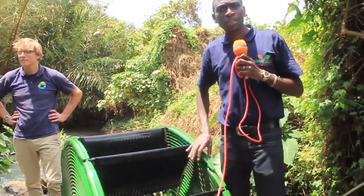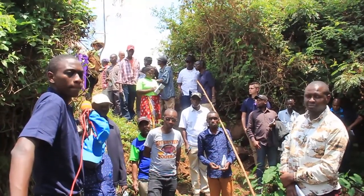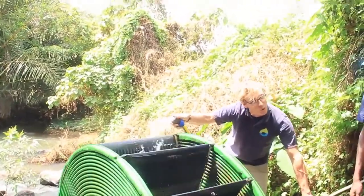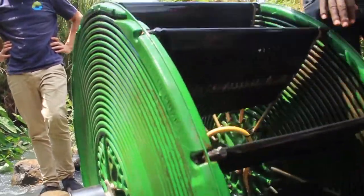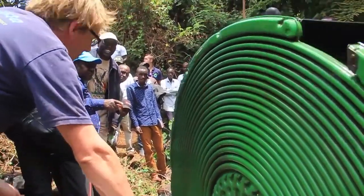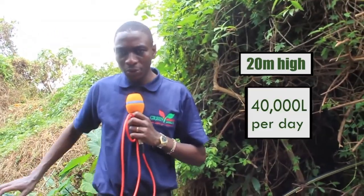The pump is capable of lifting water up to a vertical head of 20 meters. On a horizontal surface, it's able to deliver water up to about 2 kilometers. The pump works on spiral technology — these are the mouths that suck in the water, and the paddles support the pump's rotation, building pressure until it can lift water up to 20 meters high. The pump has a capacity to deliver up to 40,000 liters per day.